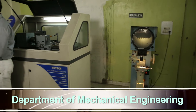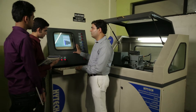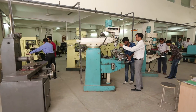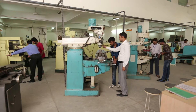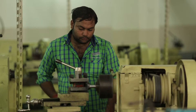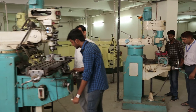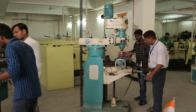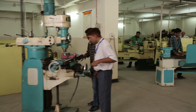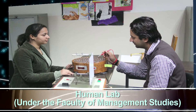Department of Mechanical Engineering: The labs include Strength of Material Lab, Material Science Lab, Refrigeration and Air Conditioning Lab, Internal Combustion Engines Lab, Fluid Mechanics Lab, CAD CAM Lab, Production Engineering Lab, Metrology Lab, and Human Lab, under the Faculty of Management Studies.